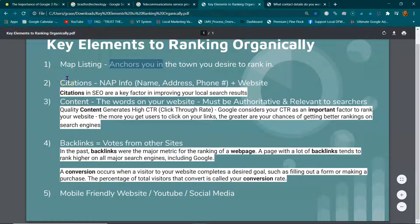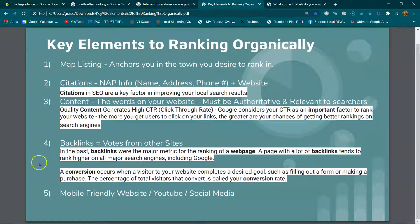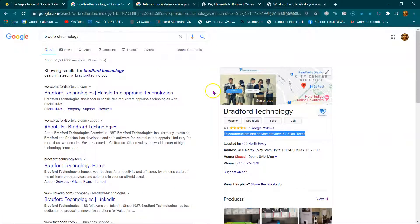Once you have that set up, they're going to mail you a letter. Then you want to start building citations. Citations go off your name, address, and phone number — your NAP information. For example, this business has its name, address, phone number, and website URL at bradford technology dot tech. You use that NAP plus website URL when you build citations.